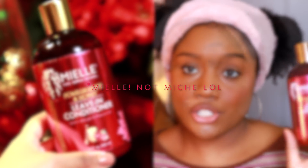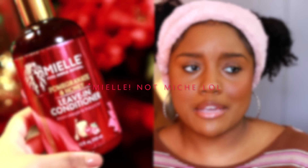After deep conditioning, we move on to styling. Another favorite of mine is the Mielle Organics Pomegranate and Honey Leave-In Conditioner. It smells really nice — like pomegranate — you can feel the oils and moisture, and it just feels nourishing, especially during these drier months.